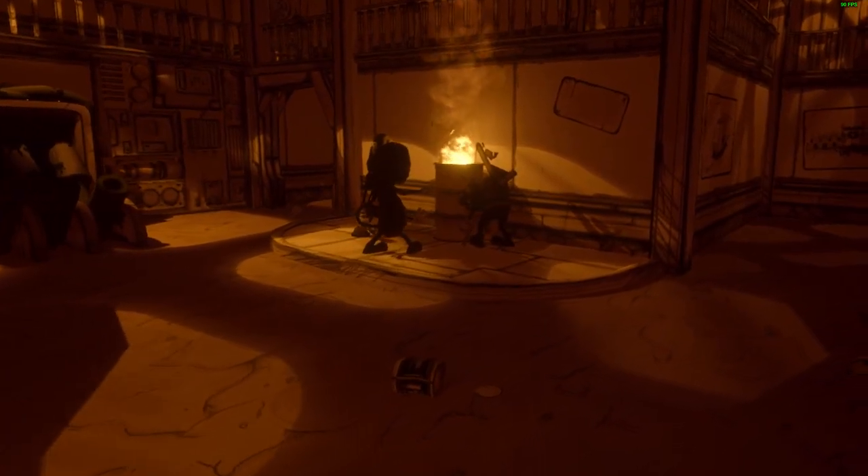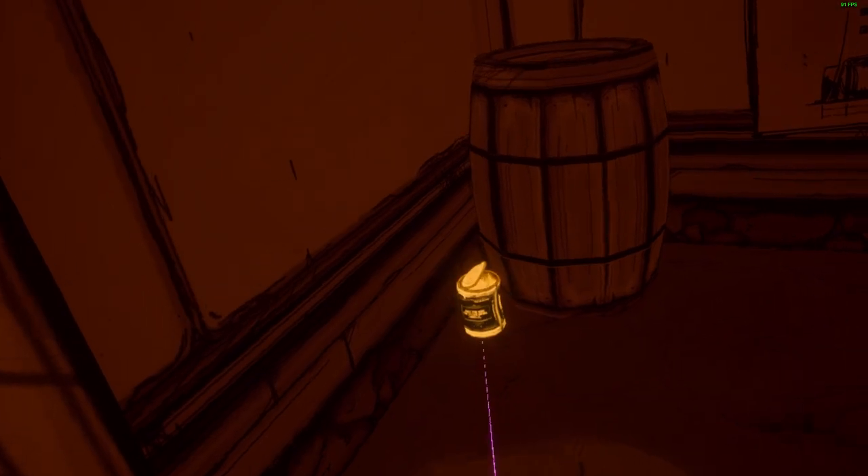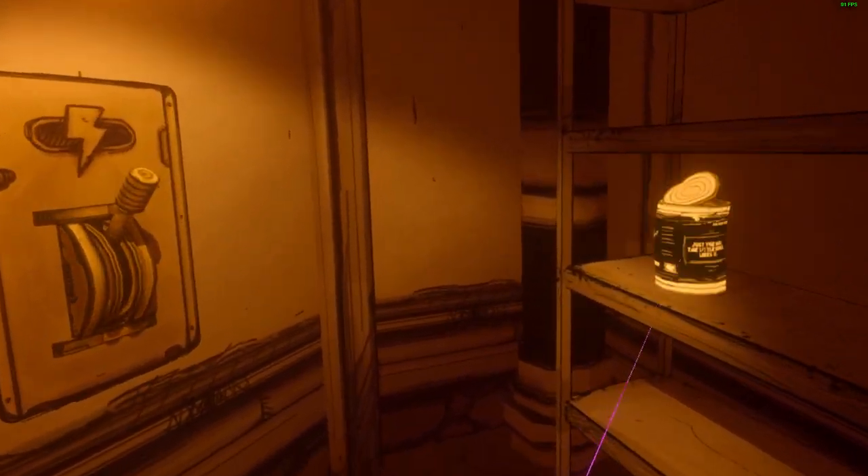On top of that, you have top-notch sound design here with really good spatial audio. It brings a special element — especially in the stealth sections when you can hear something really bad around the corner and you don't want to look because you know you're not going to like what you see. Just a great sound design that brings this VR experience to the next level.